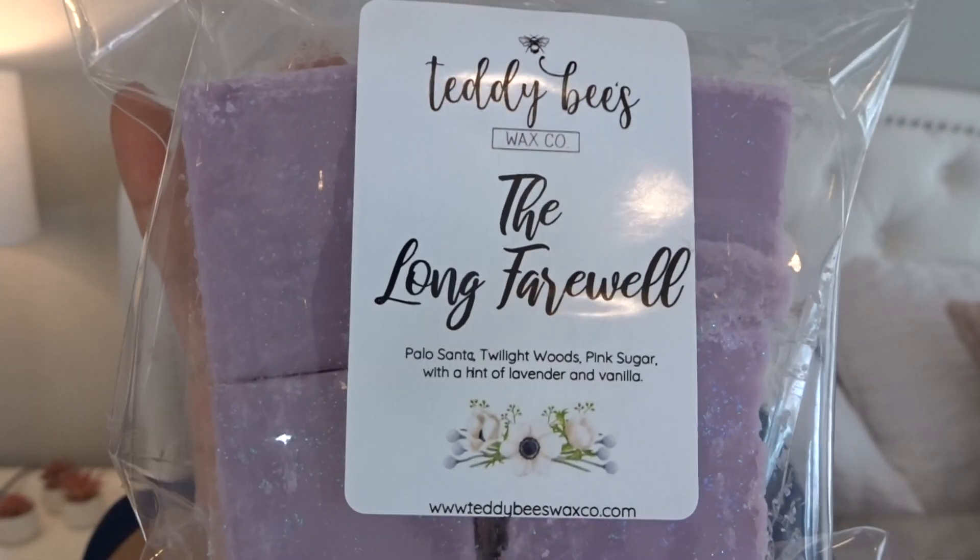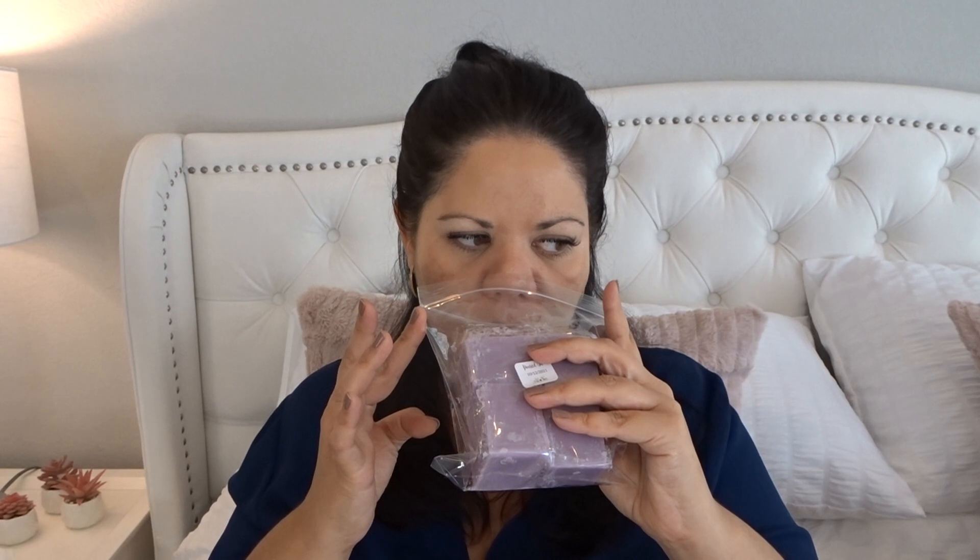The Long Farewell — this is Palo Santo, twilight woods, pink sugar with a hint of lavender and vanilla. One thing I'll say is with her lavender, although it smells really beautiful on cold, I feel like it doesn't throw a lot — at least the lavender scents I've melted from her first order. But this smells very beautiful. You get a nice soft lavender. The Palo Santo, twilight woods, and pink sugar — I'm not distinctly smelling any one of them, they're just blending together. It smells really good.